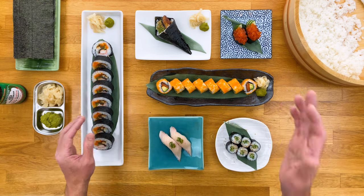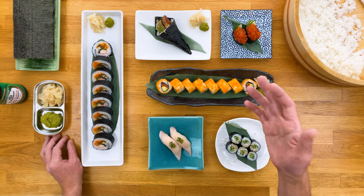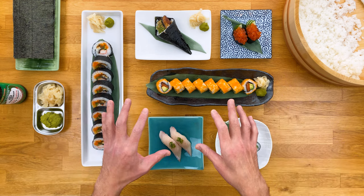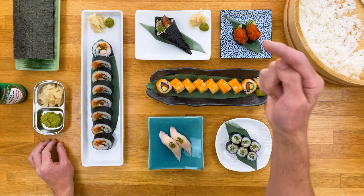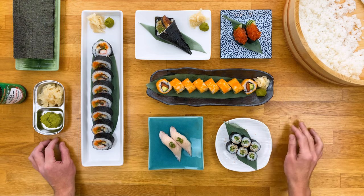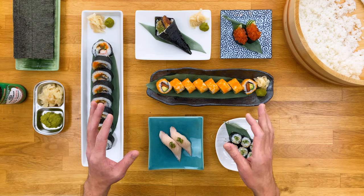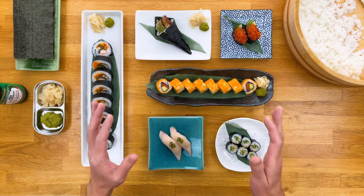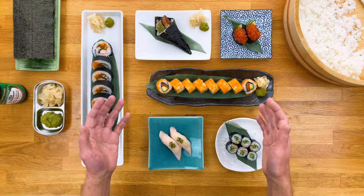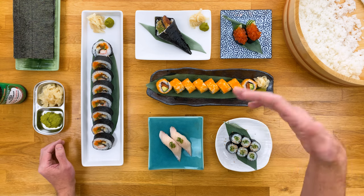Speaking of my channel, I also have a guide on Japanese sake, which can help you pick out the right bottle to pair with your favorite sushi. I hope you found this video helpful, and for the sushi beginners out there, my hope is that this video helps you have a great sushi experience and keep making those experiences better and better.